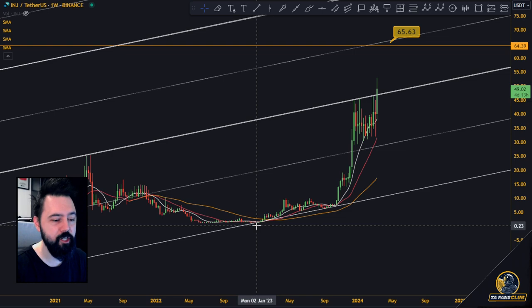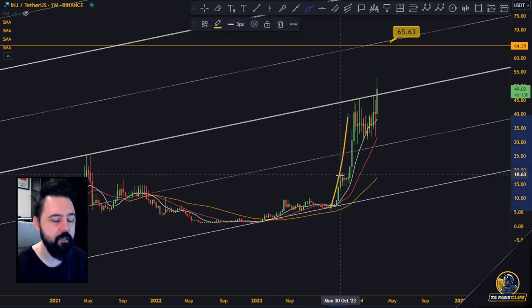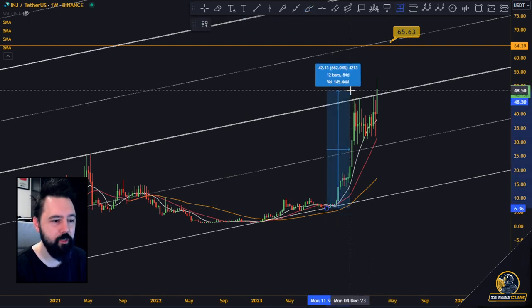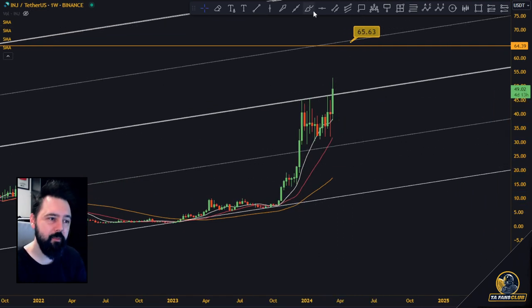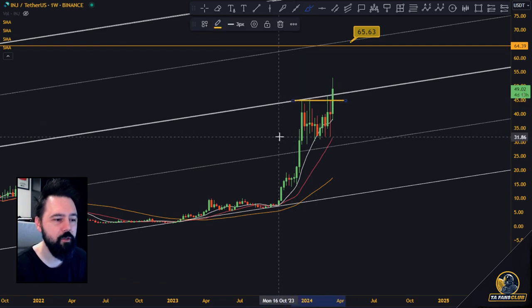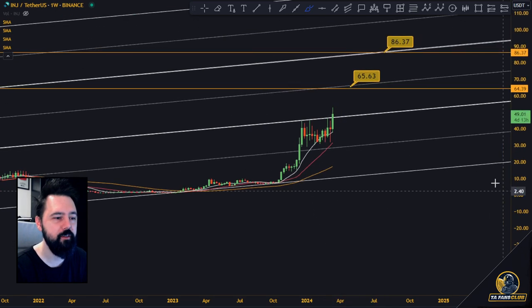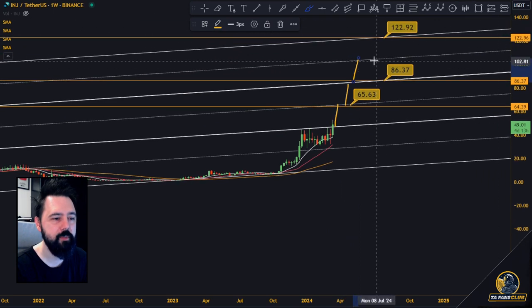This actually started in January, just when Bitcoin started, and it had a nice pump toward upside. Back in September/October is when the altcoins started pumping, and Injective Protocol did something like a 7x toward upside, then pulled back into a consolidation phase. Right now it is again out of that consolidation phase.